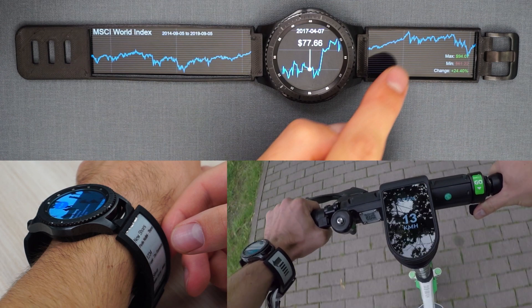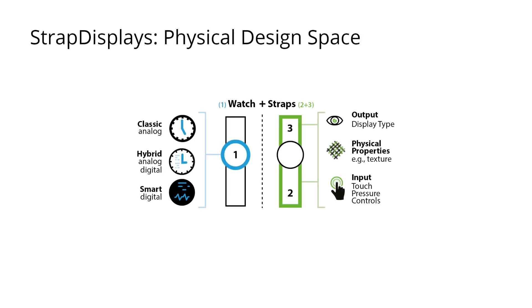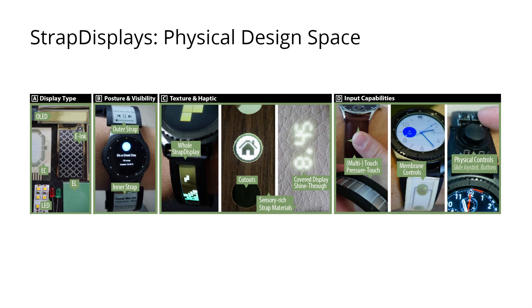In order to better characterize their capabilities and possible combination with wristwatches, we thoroughly investigated the physical design space of strap displays. Specifically, we identified display type, posture and visibility, texture and haptic, and input capabilities as main dimensions.